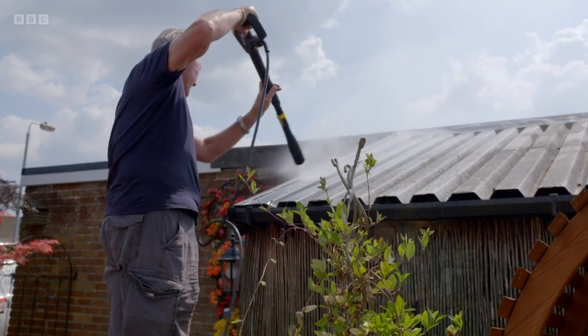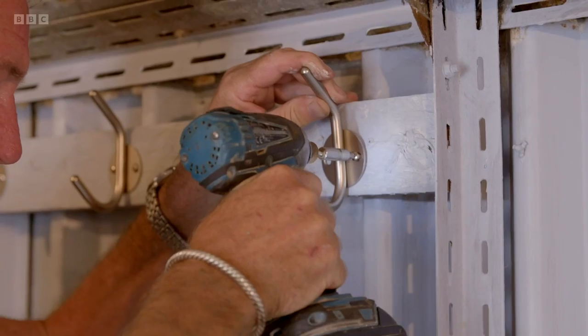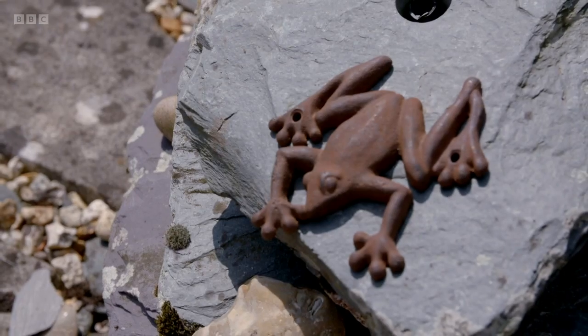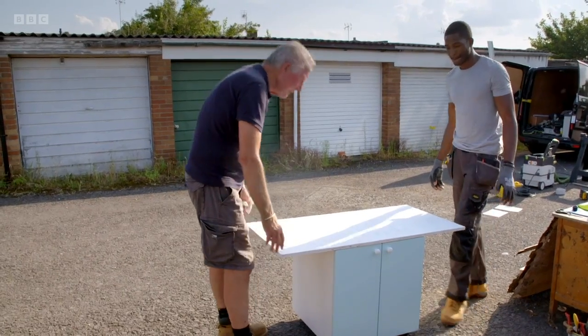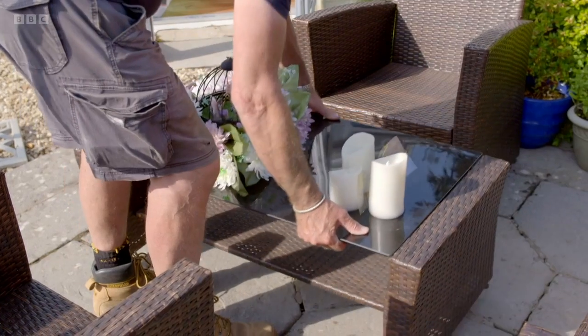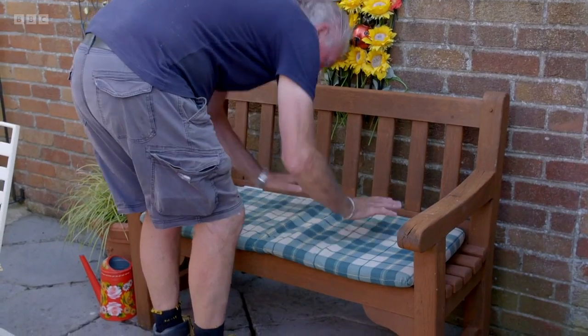With Sue and Steve heading home, it's time to pick up the tempo — time is running out but the team push hard to get it done. Tommy adds handy hooks to hang the garden tools, making them easy for Sue to find. A pretty little cabinet in nice blue is rolled in on casters. There's just time for some finishing touches — and they're done.